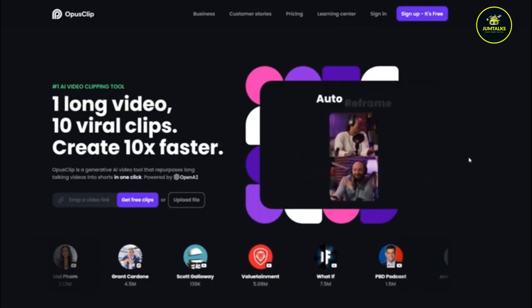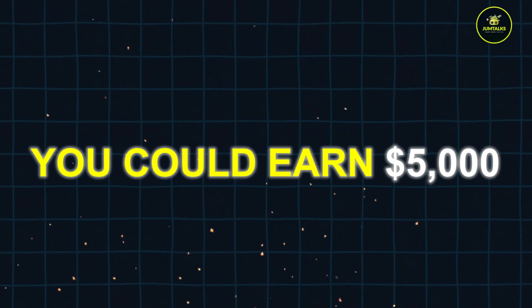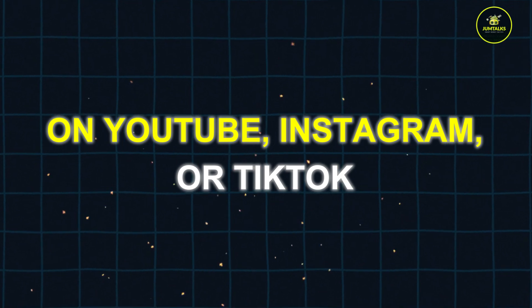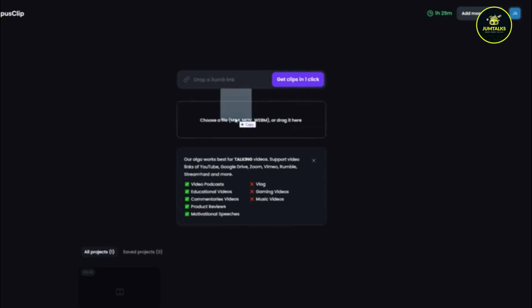For instance, if your teaser video leads to 100 new sign-ups for a webinar priced at $50, you could earn $5,000. Additionally, you can upload these short clips on YouTube, Instagram, or TikTok to monetize through ad revenue. With 10,000 views per month, you might earn about $30 to $50 from ads. Sponsorships can add another $100 to $500 per video, depending on your audience size.